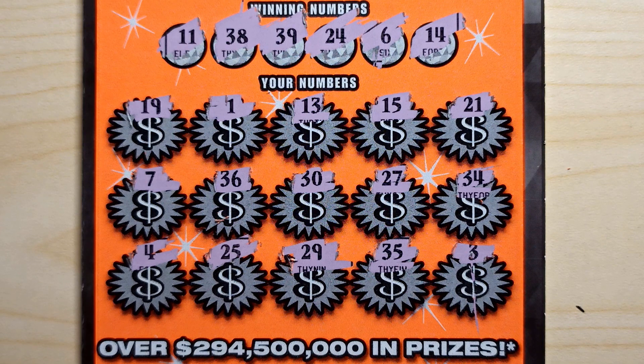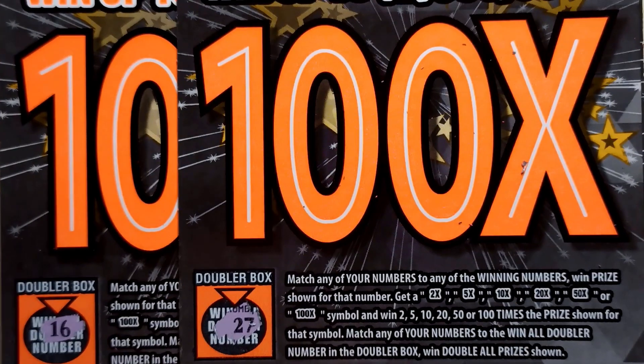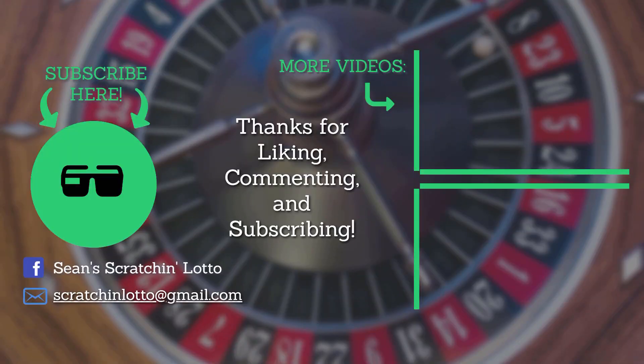We've got a bust today, guys, but that's all right — can't win them all. Spent $20, lost $20. That was fun though — I had fun scratching, hope you had fun watching. If you're new to the channel, like, comment, subscribe, and hit that notification bell. Thanks for watching, see you soon!